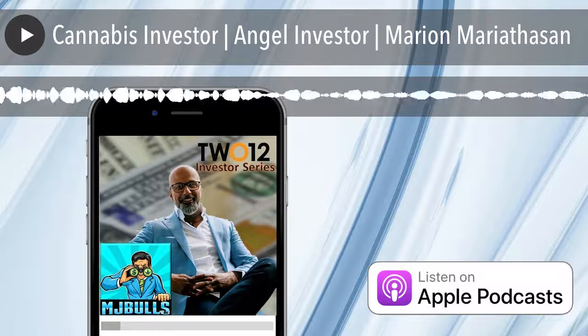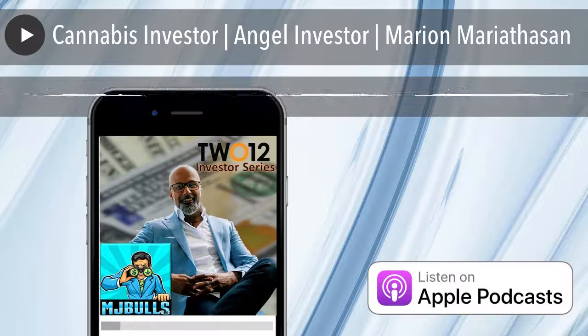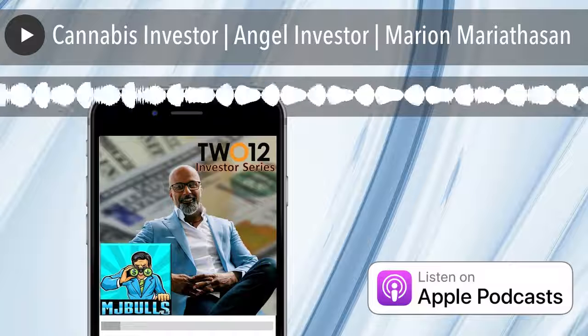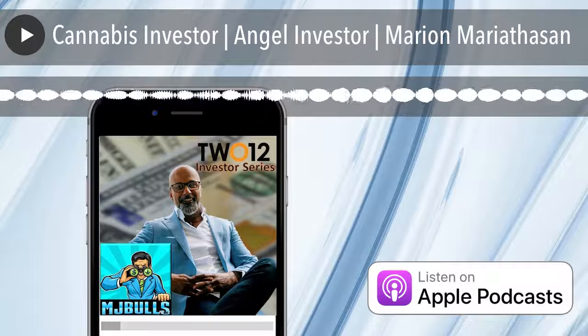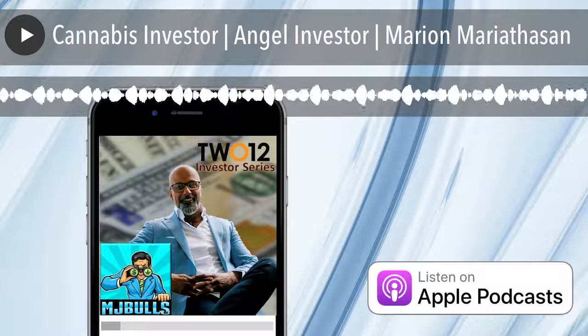I've worked with investors for over 25 years. They do not have a lot of time, so they're looking for reasons to say no. If your cap table isn't on point, be prepared for them to move on to the next deal. And that's where 212 can help.